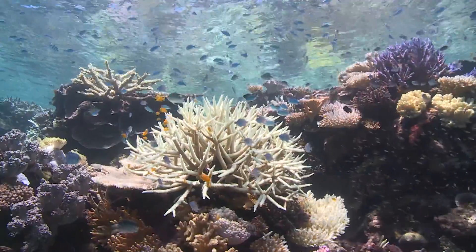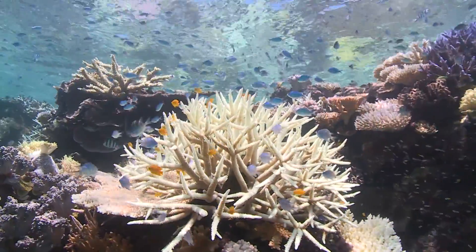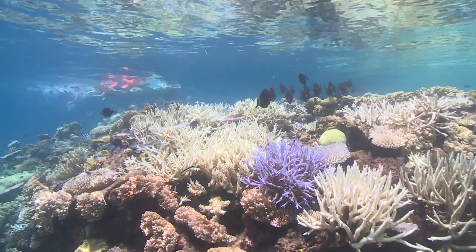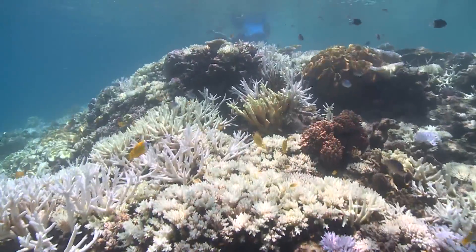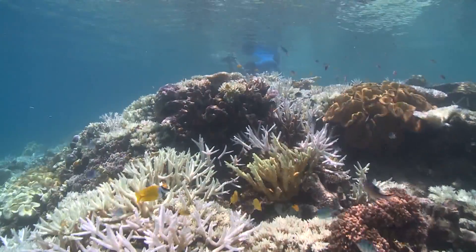Coral is not dead once it's bleached. It's on Struggle Street — not entirely happy, because it gets 90% of its food and energy requirements from the plant that lives with it, but it's still surviving. The misinformation out there is that corals actually need to bleach to survive in these stress events. When the environment gets unfavorable, the plant actually causes toxins which they have to get rid of, or else the coral will die.